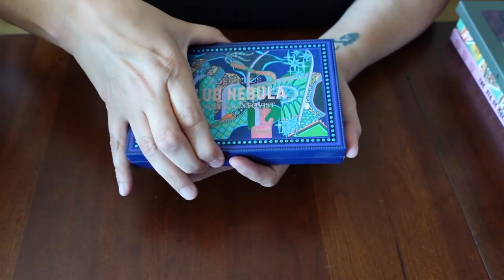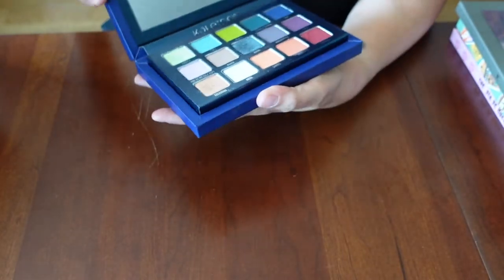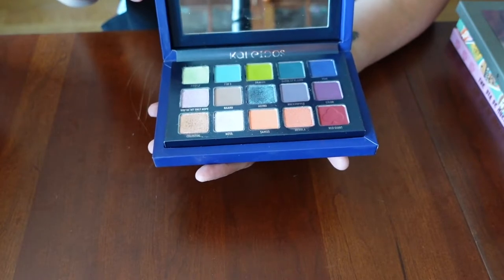Club Nebula palette — you all know what it looks like, but there it is. I have dipped into this one a few times — it's lovely.